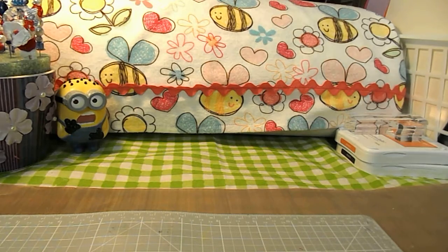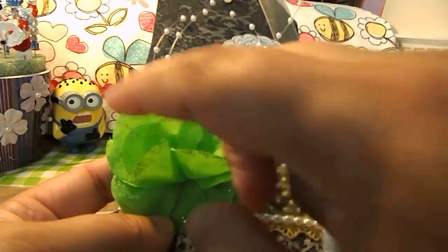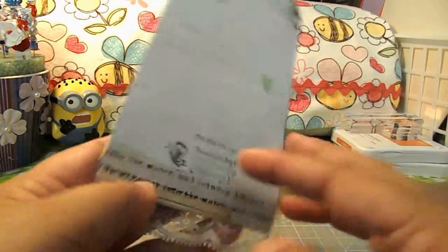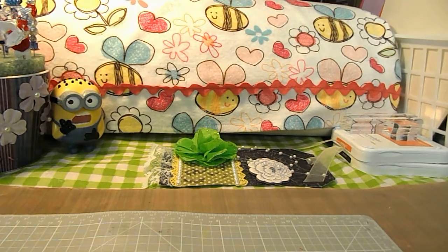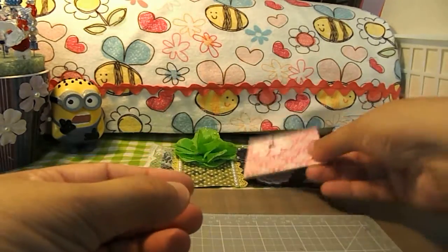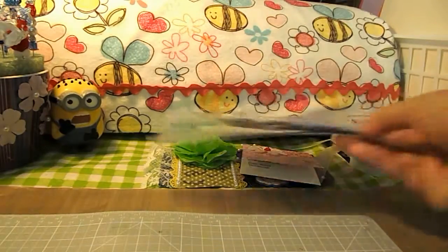So let's go ahead and get started. This is the first tag, very pretty, and this is from Becca JB. She made this little card here with a cute little message in it and then a couple handmade flowers, so thank you.